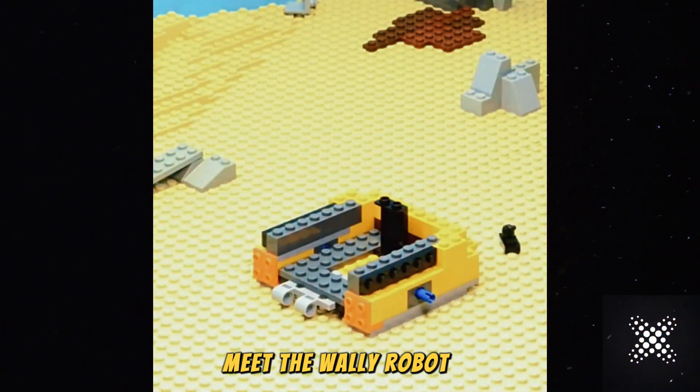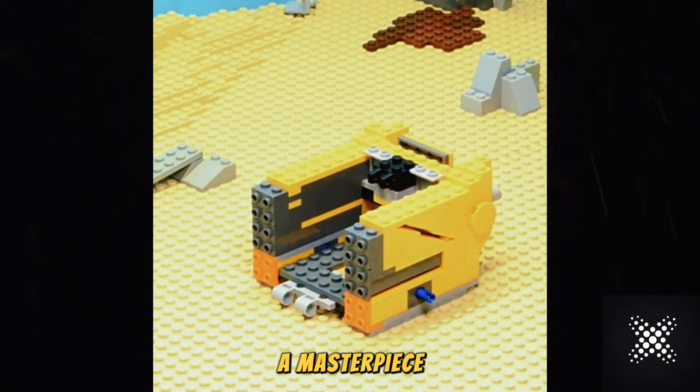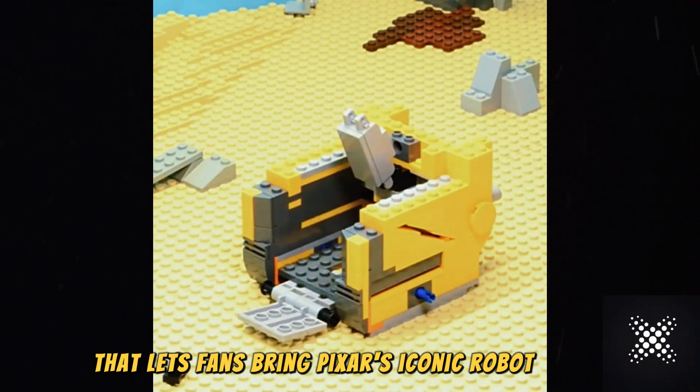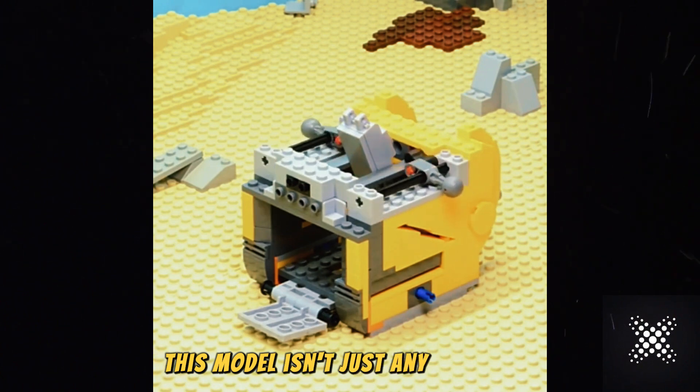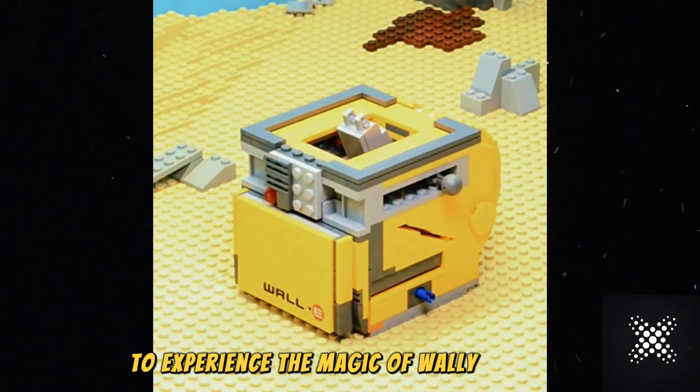Hello friends, meet the WALL-E Robot 21303 Assembly Puzzle Block Toy, a masterpiece that lets fans bring Pixar's iconic robot to life. This model isn't just any block toy — it's designed for fans of all ages to experience the magic of WALL-E up close.